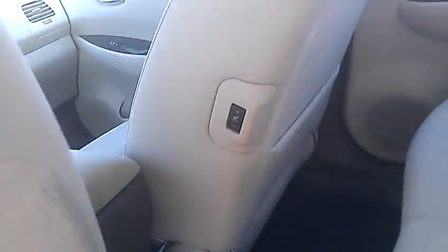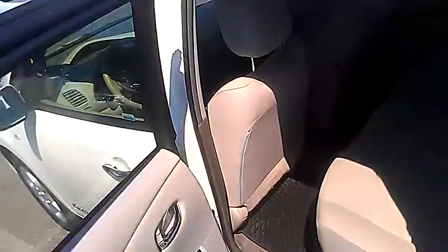Second row seating here — fit three people back here comfortably. You do have heated seats in the rear, which is awesome. I wish I'd had that as a kid.